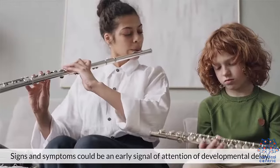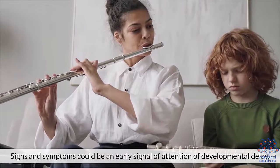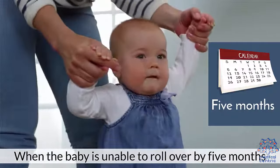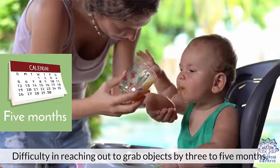Signs and symptoms can be early signals warranting attention for developmental delay. Regarding motor skill development delay, signs include when the baby is unable to roll over by five months, and difficulty in reaching out to grab objects by three to five months.